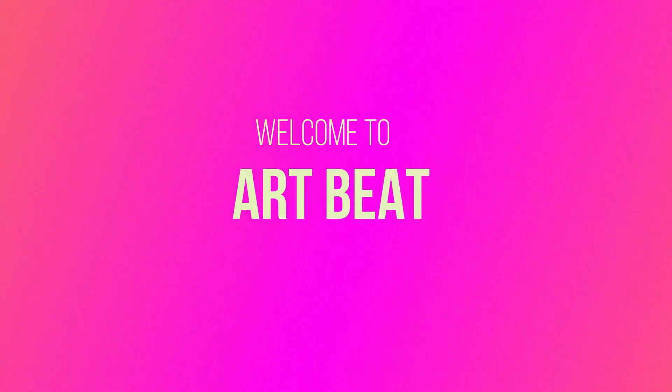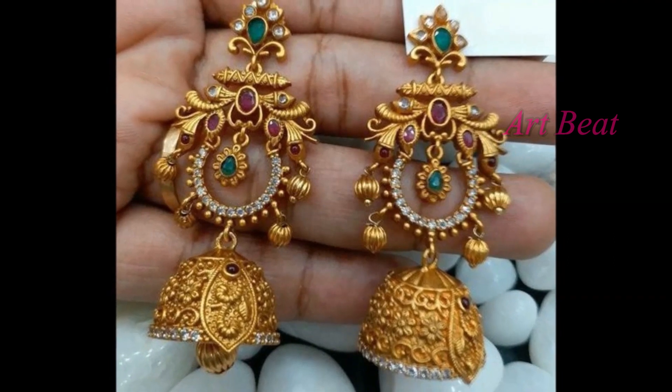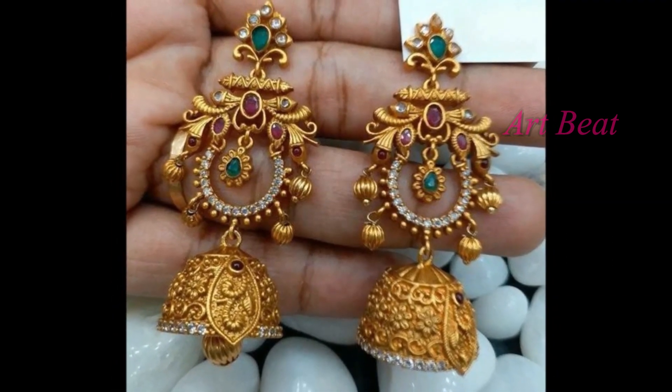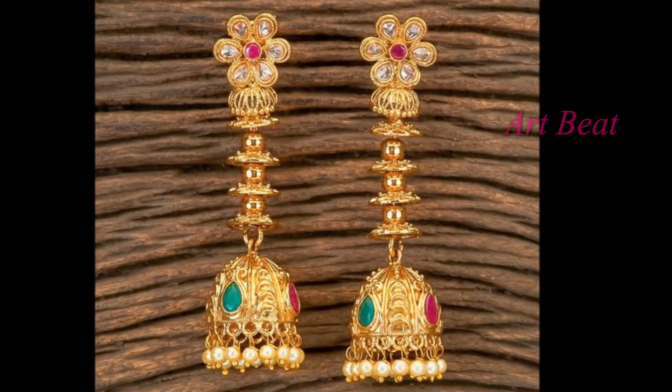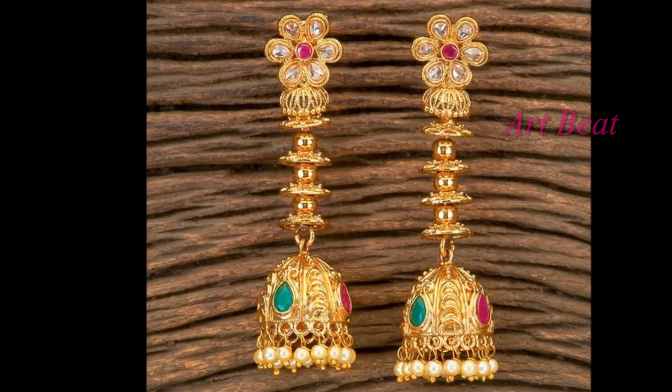Hi friends, how are you? Hope you are fine and doing great. Let's welcome back to your favorite channel Artbeat. Today in this video, I am going to show you latest beautiful gold and CZ Jhumka designs.